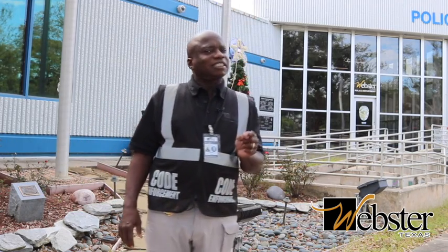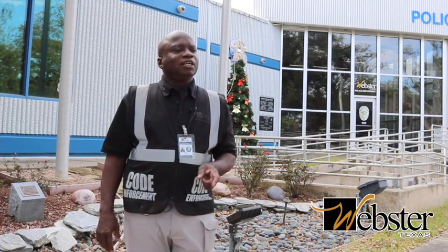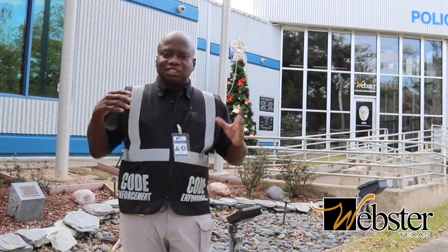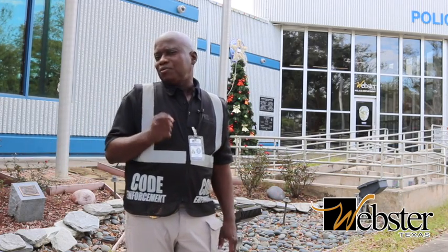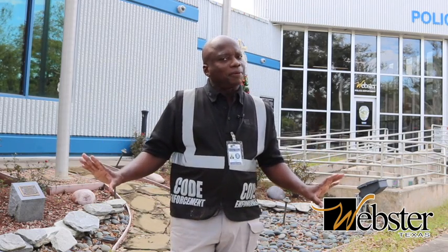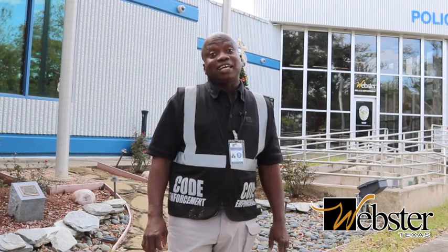Citations and notices through the mail are something we can all avoid. Just be a responsible citizen and take care of your property. Remember, we know that you own this property, and we like that.